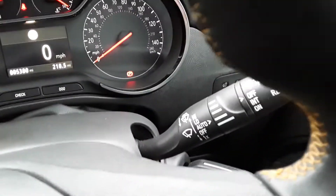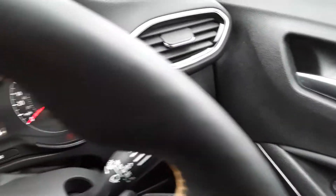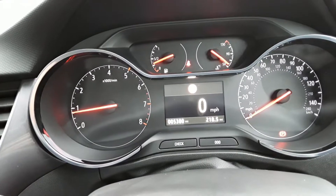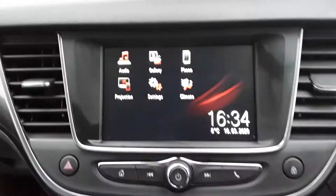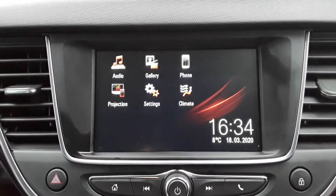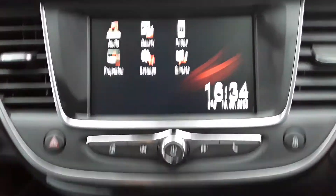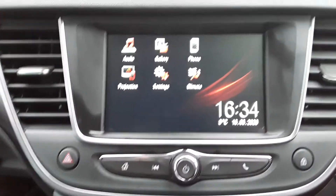The vehicle's also fitted with auto headlights and auto wipers. The vehicle currently has 5,380 miles. On the entertainment system we've got audio which is your AM, FM, DAB and Bluetooth, phone connectivity, and projection which is your Apple CarPlay and Android Auto. You can also use the touchscreen to control your climate control.